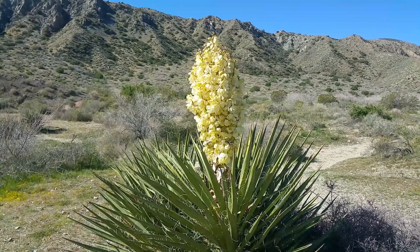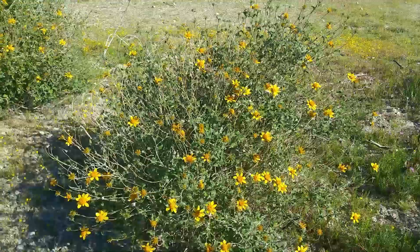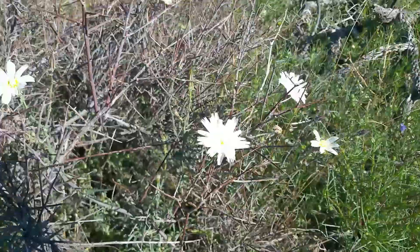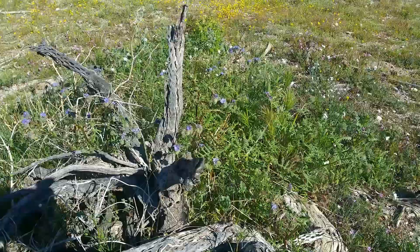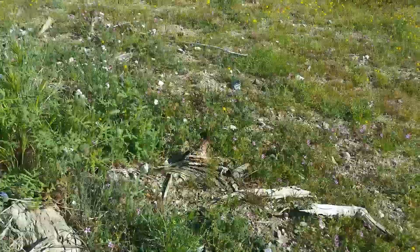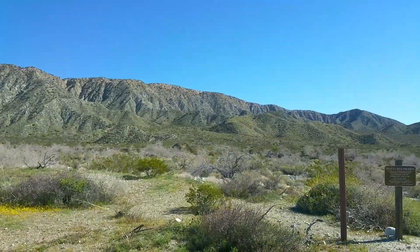You've got yuccas that are blooming. I don't know the names of this one but I'm going to learn it. Here's some more — I don't know what these are, they're brand new, I've never seen these ones before. There's lots of purple and white and yellow. This whole place is covered with flowers right now.